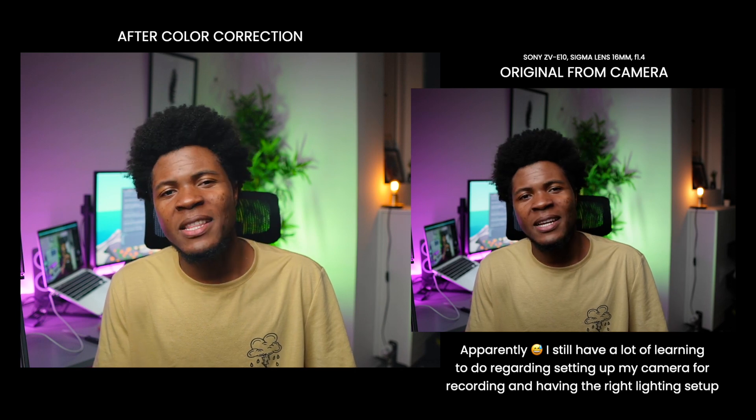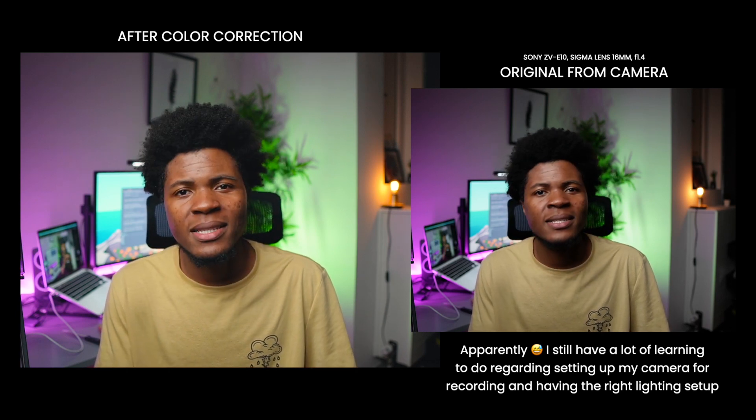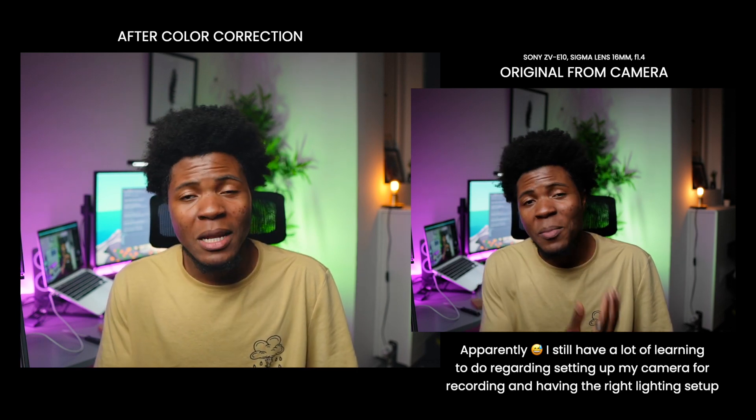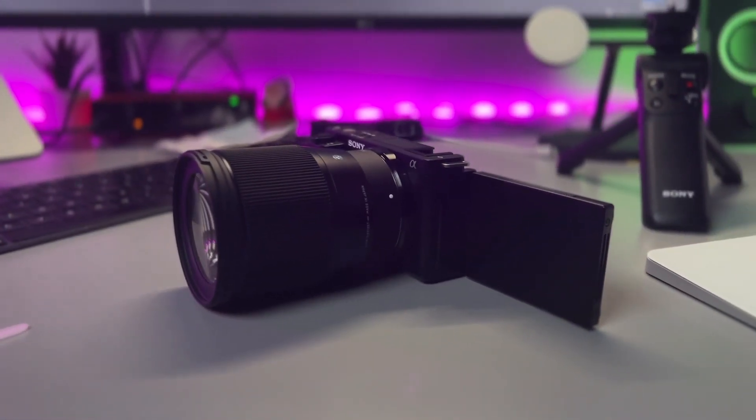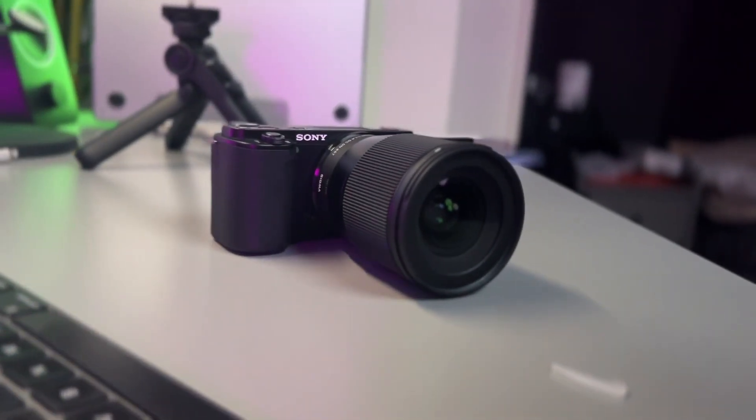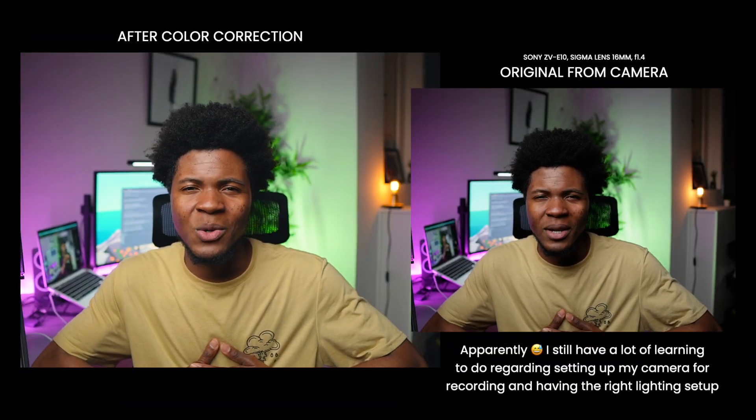This is my first YouTube video using my new camera. I recently purchased the Sony ZV-E10 along with the Sigma 16mm f/1.4 lens. In my previous videos I showed the unboxing of the camera and the lens — if you're interested you can check it out. But this is the first time I'm actually using it for a YouTube video.